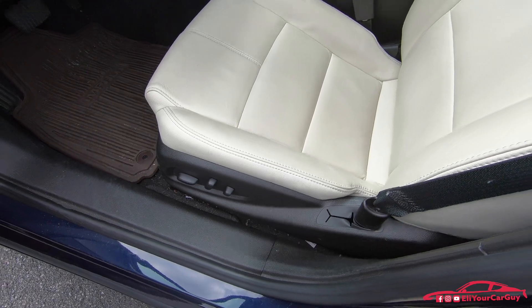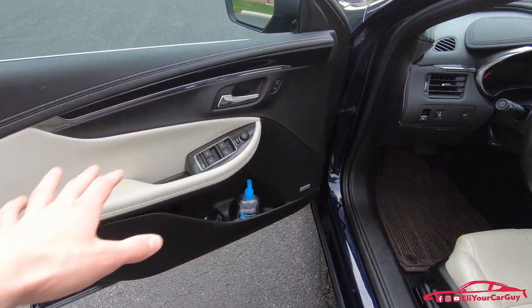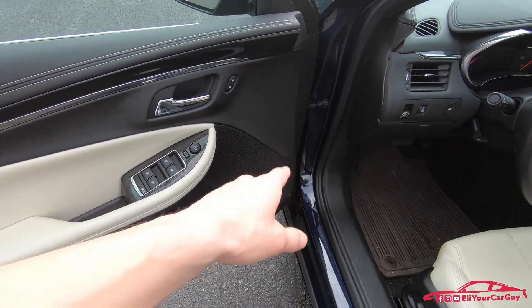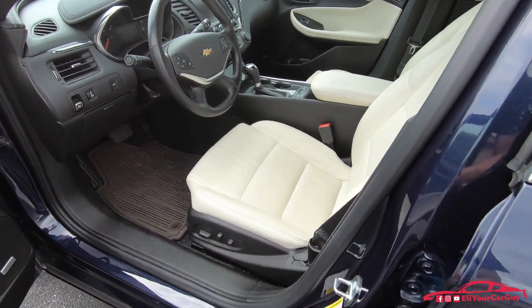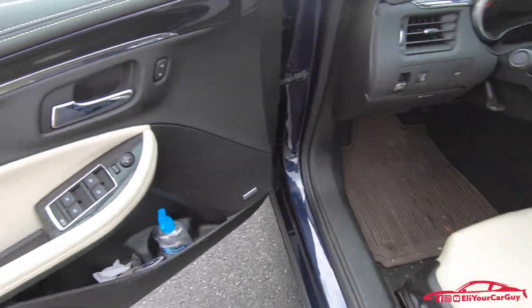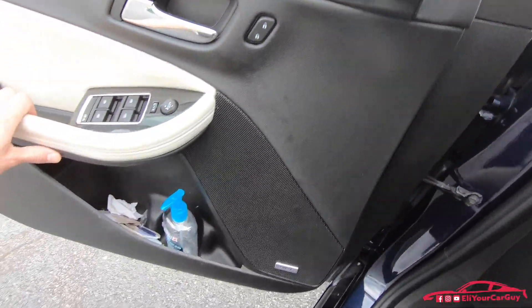The front does have dual power seats, power windows, locks, and mirrors. It does have the Bose Premium Audio. This car is really loaded up with a lot of options — you've got the leather, the power seats, and it does have navigation.